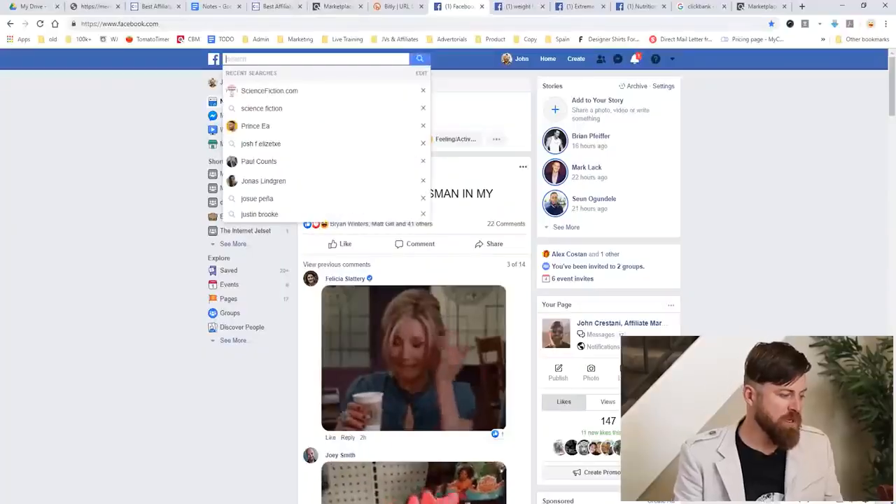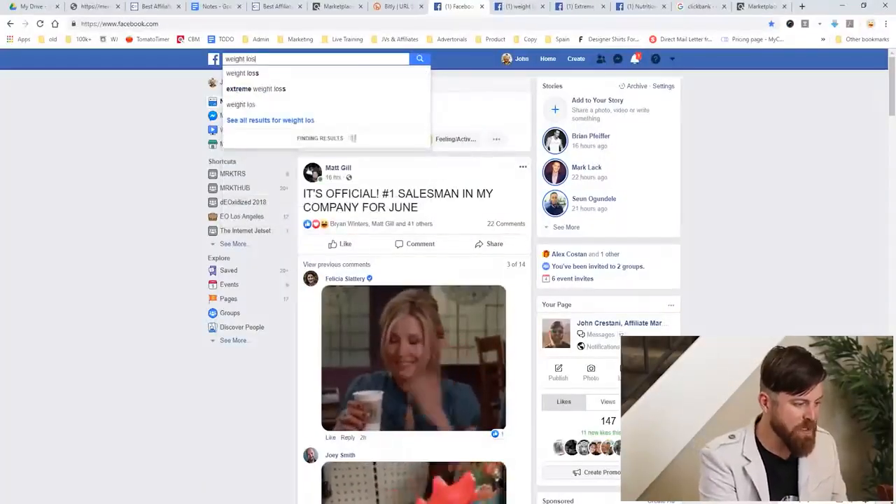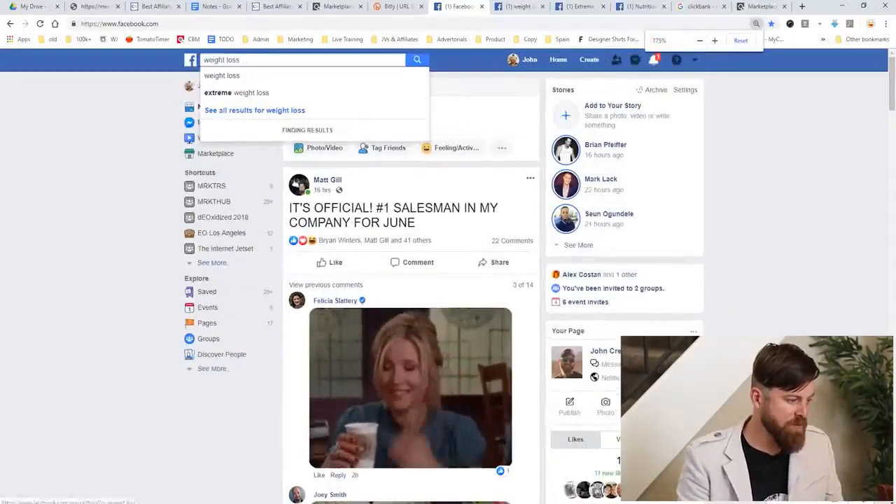Next step is we go over to Facebook. What we want to do is search for weight loss oriented groups. Remember, we're advertising a product that helps people lose weight, so we want to focus on Facebook groups or pages that focus on helping people lose weight. This is marketing 101 — you have to target the right people. If you advertise weight loss products to people who don't care about losing weight, you won't make any money.